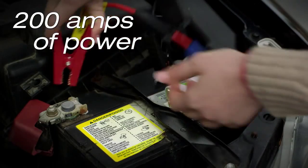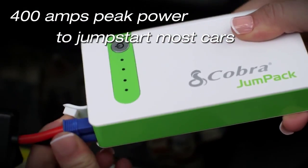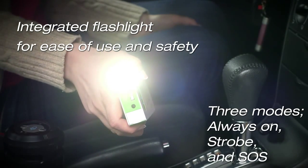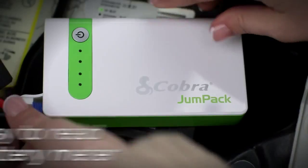200 amps of cold cranking portable power and 400 amps of peak power to jump start most cars. The integrated flashlight with strobe and SOS provides safety and convenience, while the included cables make the job simple.